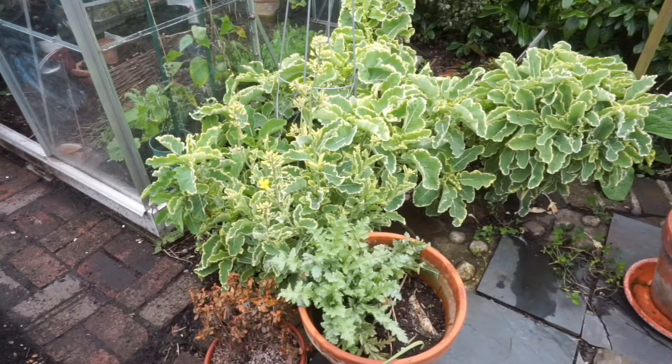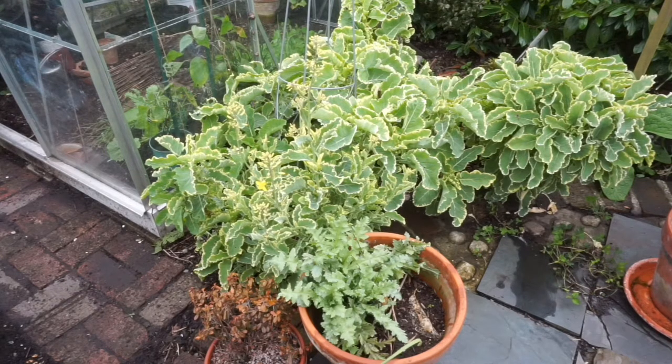It's a very tasty plant. Of all the perennial kales, this is the best one I think. It's better than Taunton Dean. Anyway, that's the kale.